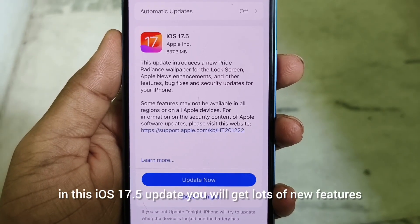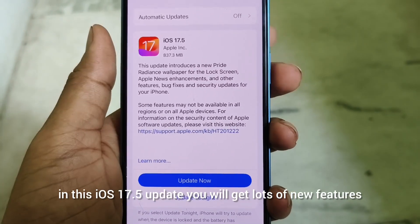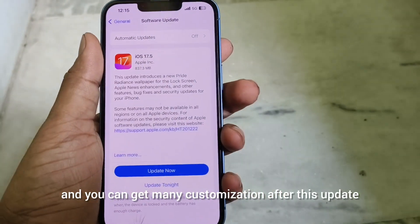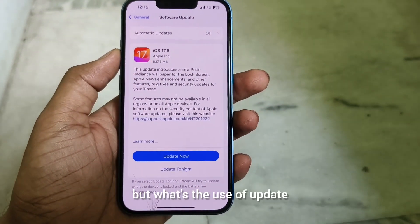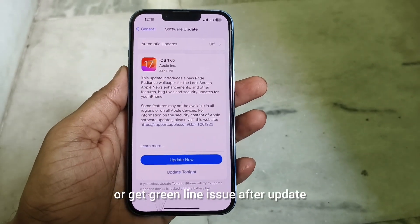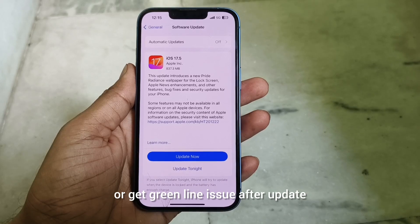In this iOS 17.5 update you will get lots of new features and many customizations. But what's the use of an update if your iPhone gets a black screen or a green line issue after updating?